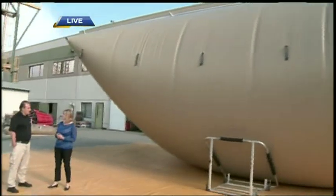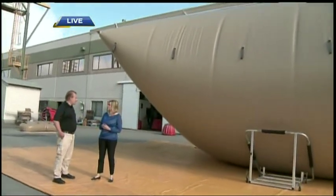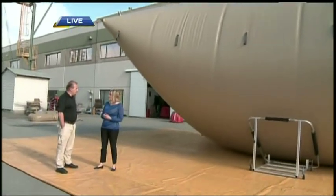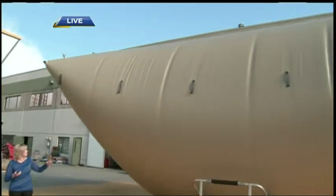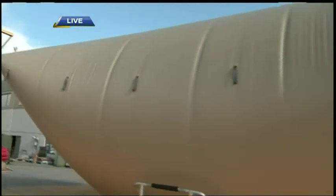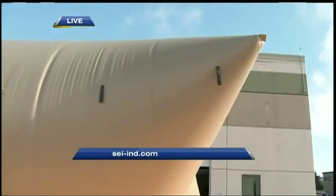To create the Bambi bucket can take anywhere from one to two days. Something like the Terra Tank takes about a day and a half. The material is a nylon-coated polyurethane. We have different types — one for fuel, one for water — and they're all proprietary to us depending on the chemical we're going to store.